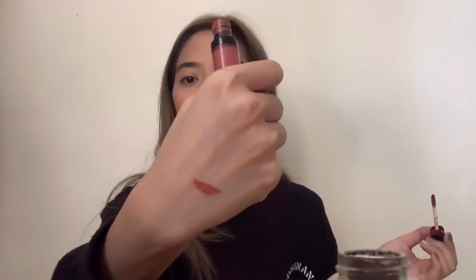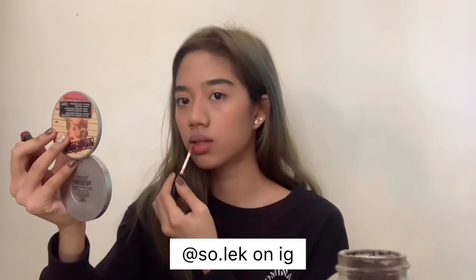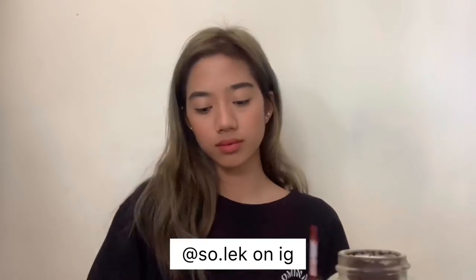I use this lipstick I saw on Instagram, in the shade Joget. I don't usually put mascara on — sometimes I do, sometimes I don't.